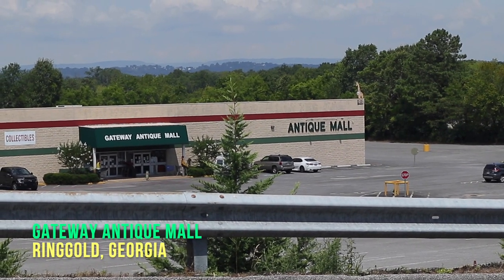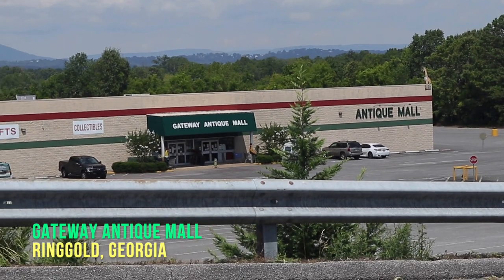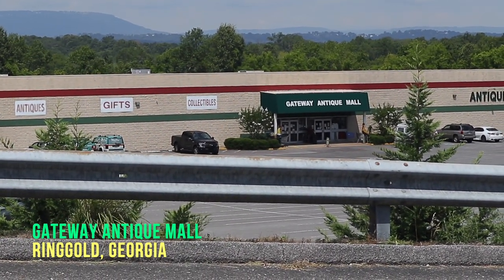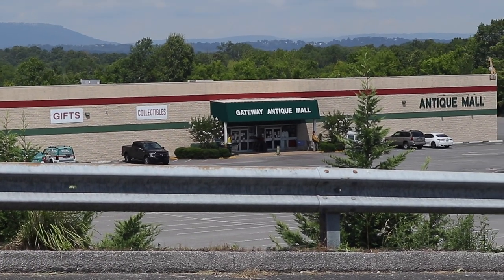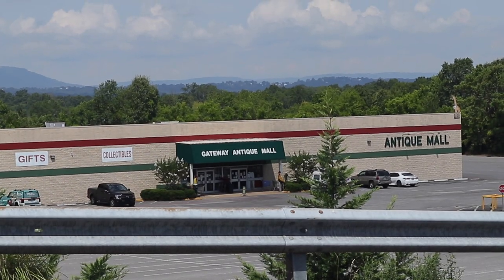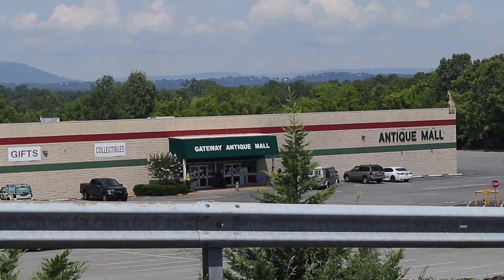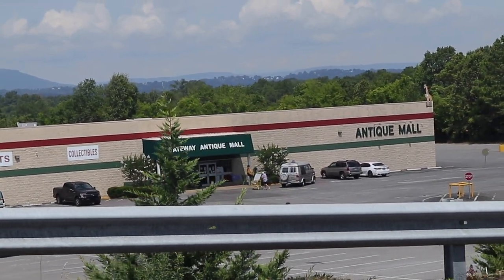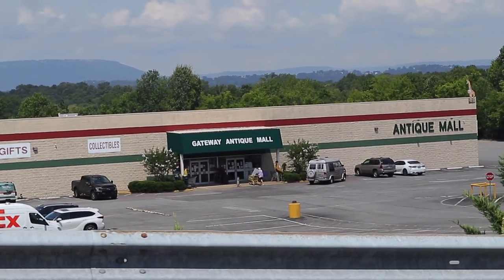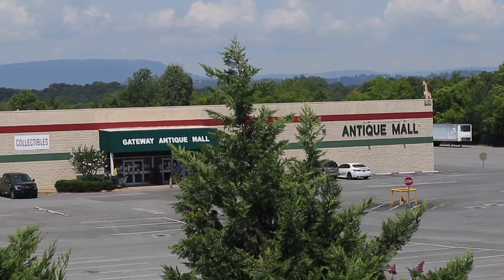When I was in Petoskey, Michigan, doing a show a few weeks ago, a friend of mine was talking about where he stops on his way down to Florida, and he mentioned Gateway Antique Mall in Rossville, Georgia, which is just outside Chattanooga, Tennessee. Chattanooga has a lot of stores and I've been to some, but not this one. He gets good merchandise and recommended it, so I'm stopping by on my next trip to Florida — and here we are.